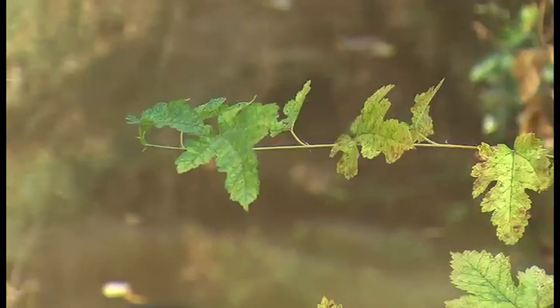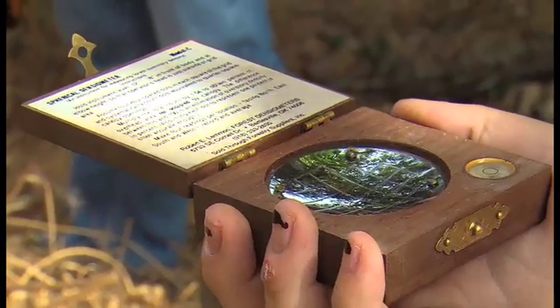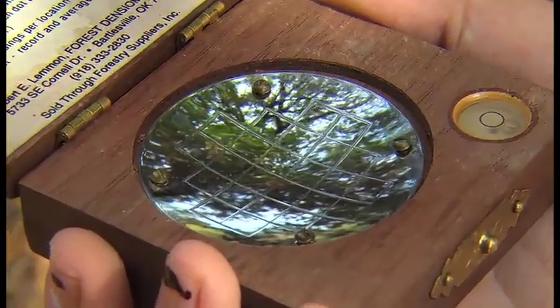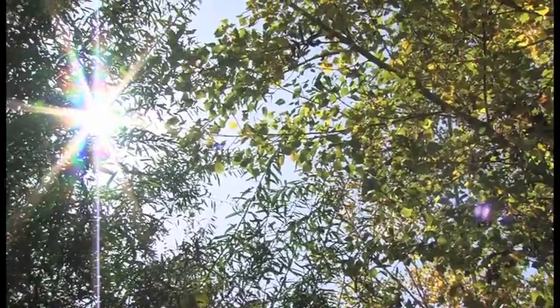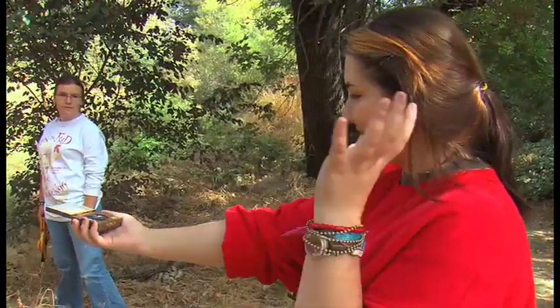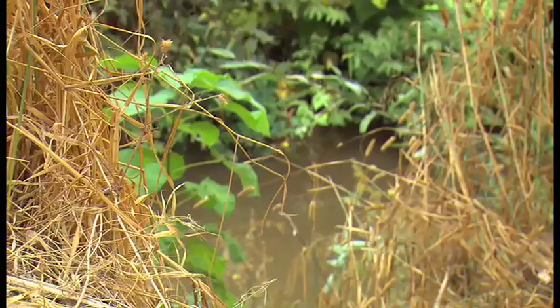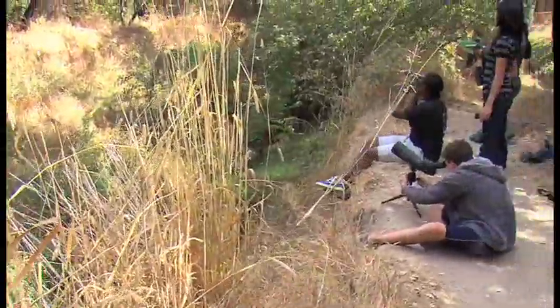They also use a piece of equipment called the densiometer — it's like a little box with circles and a grid inside. You hold it out in front of you and measure the foliage overhead, then count how many squares are covered by branches. For this one it's 100%. How many trees you have and what kind of foliage overhead really determines what can live here — not just plant life, but wildlife too. That's where the vertebrates team comes in.